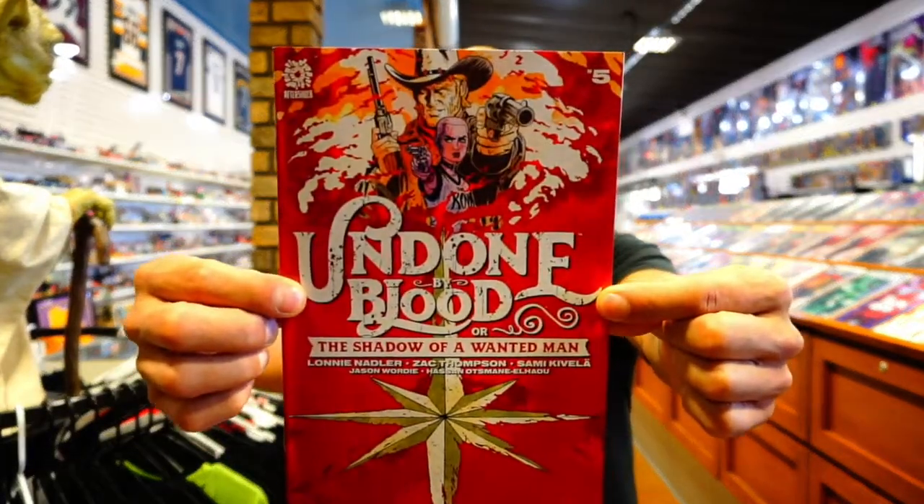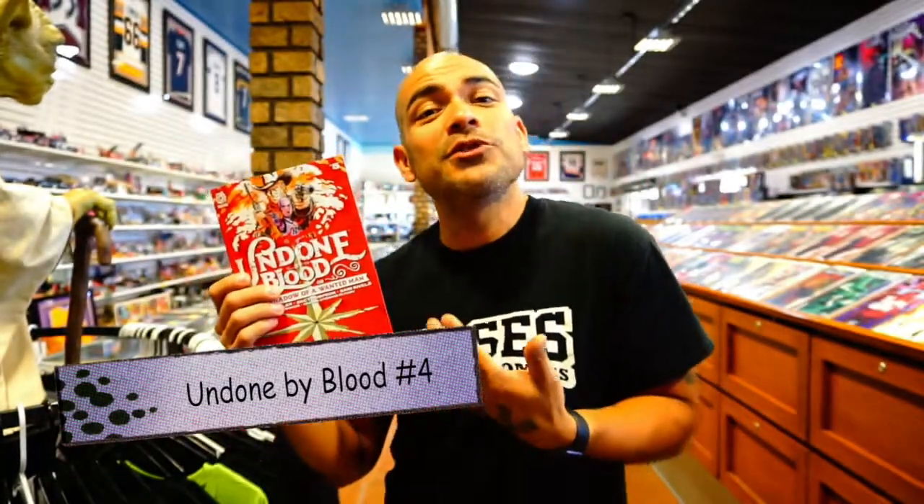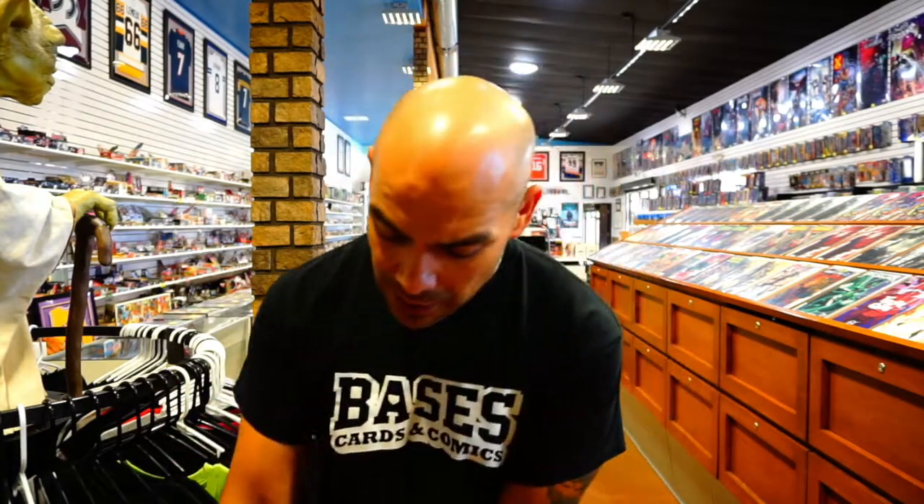Also from AfterShock Comics — Undone by Blood issue number four, subtitled Shadow of a Wanted Man. Similar to Join the Future, I've enjoyed the realism of it. There's a girl who's been wronged, getting her ass handed to her — she's a smart mouth, a little insufferable, but it's a good story. And it looks like this is the last issue — it went four issues, which is typical for AfterShock.